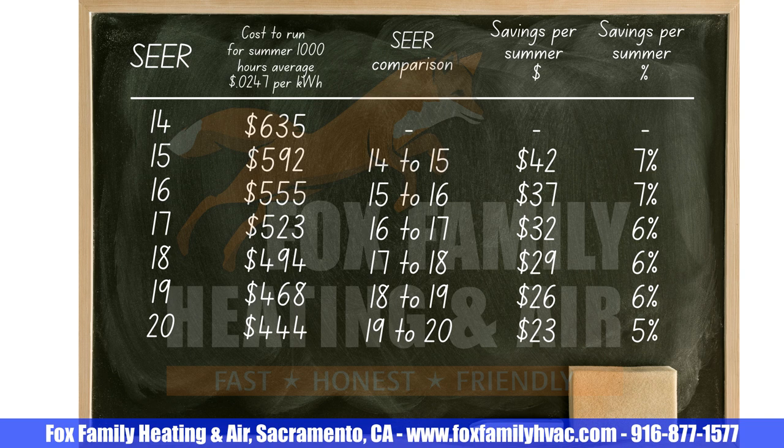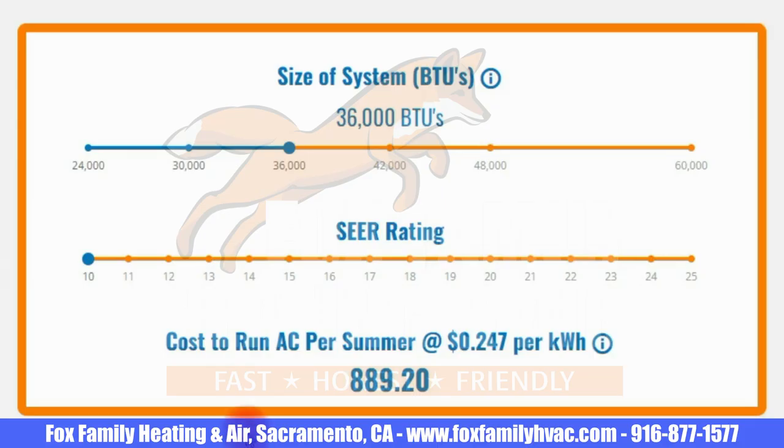Take a look at these charts that I made for you, considering a 3-ton system that's 36,000 BTUs and a house around 1,500 square feet that's fairly well insulated in the attic and exterior walls. I created a calculator with some formulas that customers can use to play around with these numbers too. You can find it here on foxfamilyhvac.com — I'll leave a link to it in the description area of this video as well. Just give me a few weeks to get it posted on my website since I created it here in July of 2022.